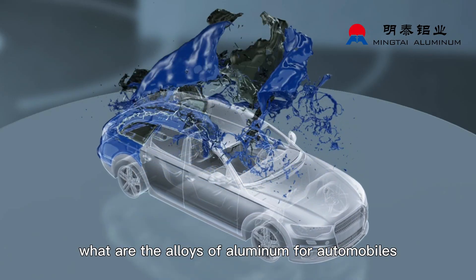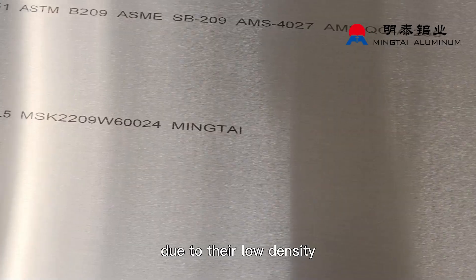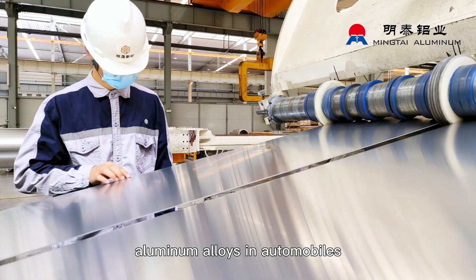What are the alloys of aluminum for automobiles? Aluminum alloys are commonly used in the automotive industry due to their low density, high strength, and good corrosion resistance. Here are some of the commonly used aluminum alloys in automobiles.